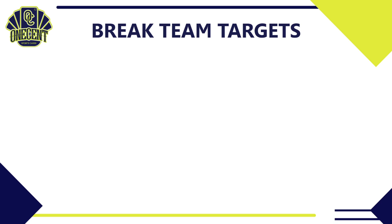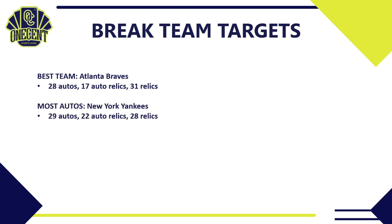With all those autos, relics, and auto relics covered, what teams should you be buying into for breaks? I'll give you six teams, with two sleepers. My top pick is the Atlanta Braves — you can pull 28 different autos, 17 auto relics, and 31 relics, with huge names from the Braves' past and present. But if you're looking for the most autos, look toward the New York Yankees — 29 different autos, 22 auto relics, and 28 relics. Another solid choice is the Minnesota Twins — 21 autos, 11 auto relics, and 26 relics, with some great Hall of Famers from Twins history.